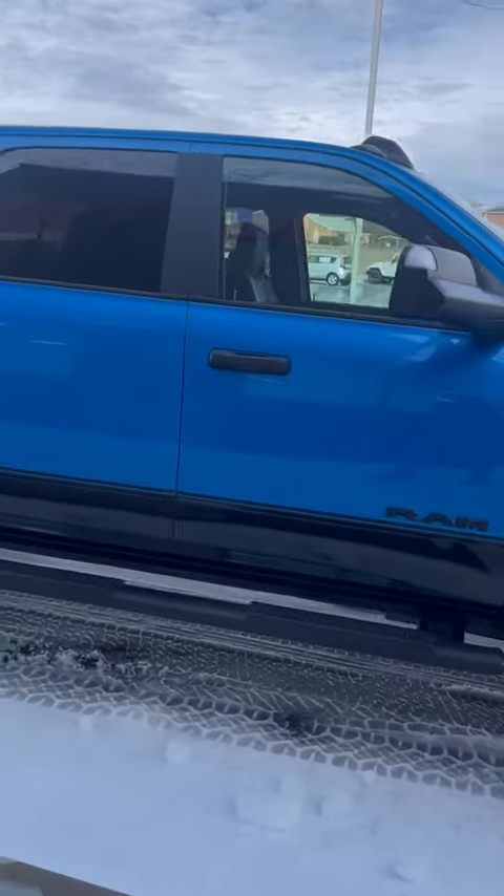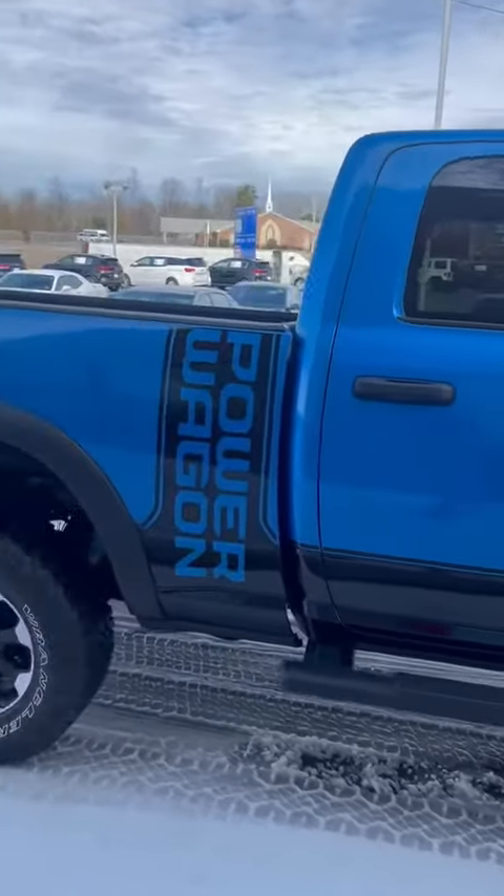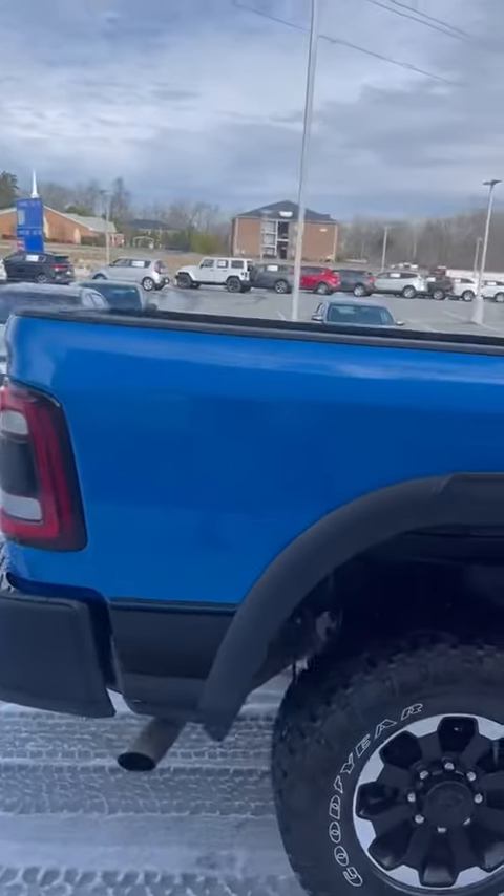As you can see on the outside, it was well taken care of. It has less than 16,000 miles on it. It's an awesome vehicle.